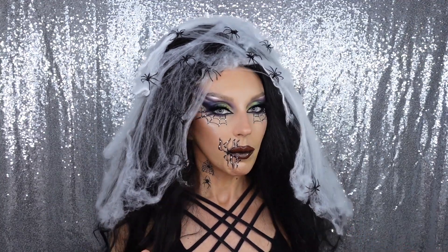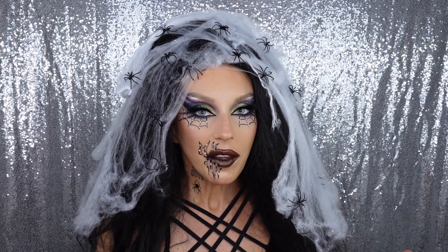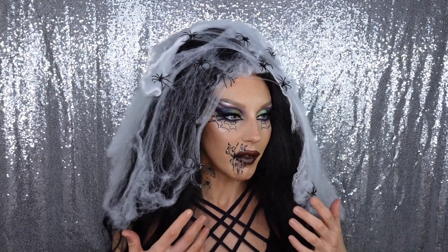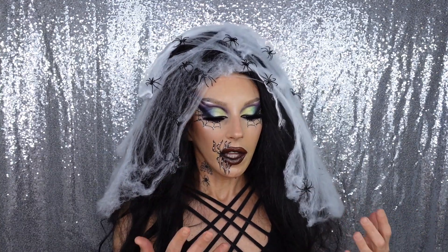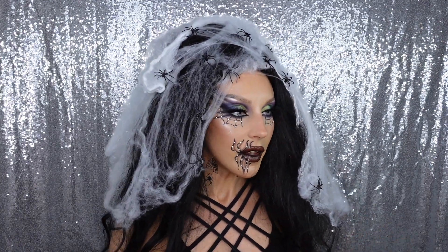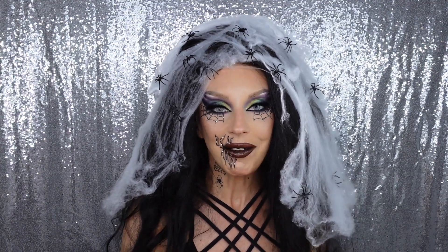It's a basic Halloween look - basic for me, because usually I do face painting transformations, demons, and creatures. But I wanted to use everything I was given, so let's get into the good, the bad, and the ugly.